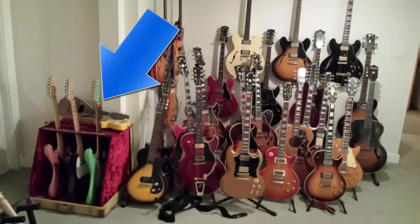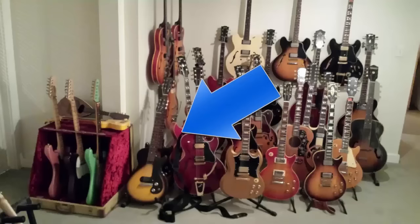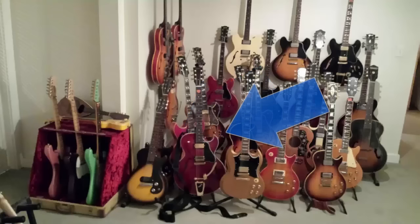Coming over to the big pile of guitars, we'll do the floor first. In front on the left is a three-quarter scale '59 Melody Maker. Behind that, you can just barely see it, is a double cutaway '61 Melody Maker, '61 or '62. To the right of that, with the gold Bigsby and the red face, is an ES-135 from the late '90s, early 2000s.